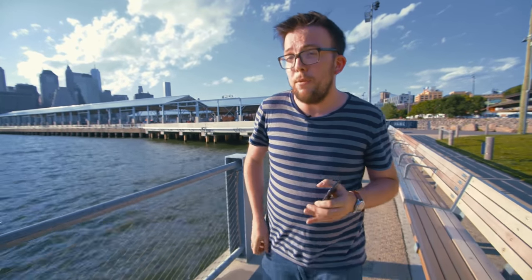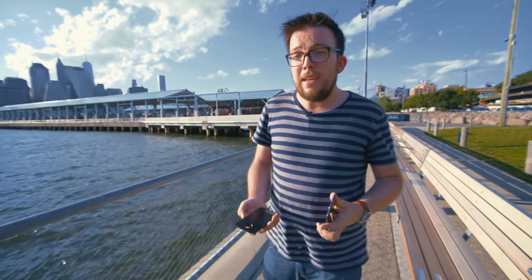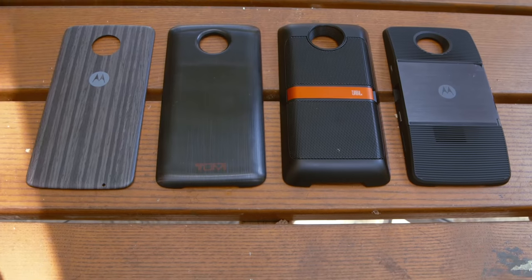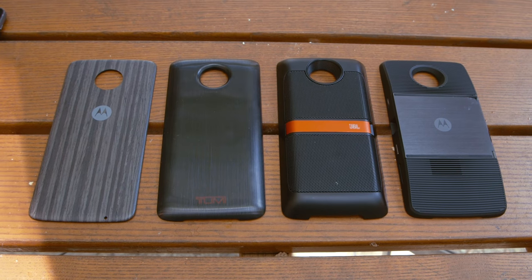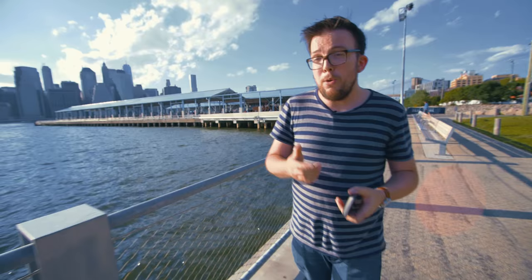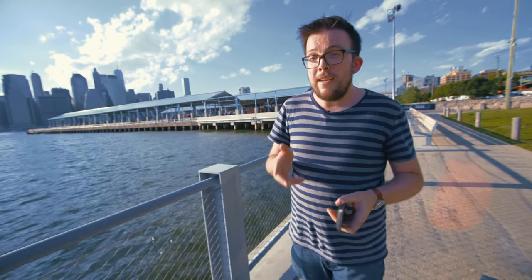There are some differences, but the most important thing — the coolest thing — is what they share in common: these snap-on accessories called Moto Mods that make these phones more than they are out of the box. We're seeing more and more of this modular idea lately from LG's G5 and eventually Google's Project Ara. But the Moto Z is here now, so it's a big test of whether there's something behind this whole idea, or if it's just a stupid gimmick.